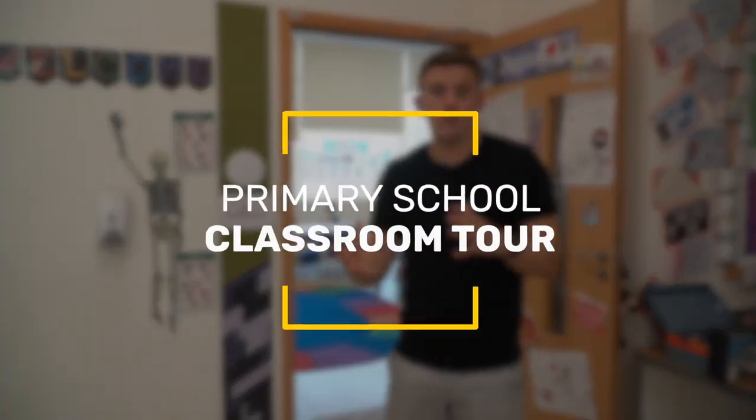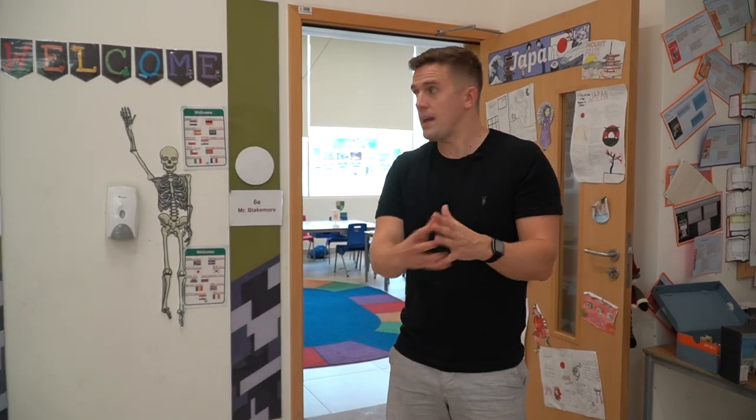Hi guys, I hope you're well. Welcome to my primary school classroom tour. In my previous classroom tours I taught in Year Three, but now I am in Year Six, so let's take you inside my classroom to show you what's inside.